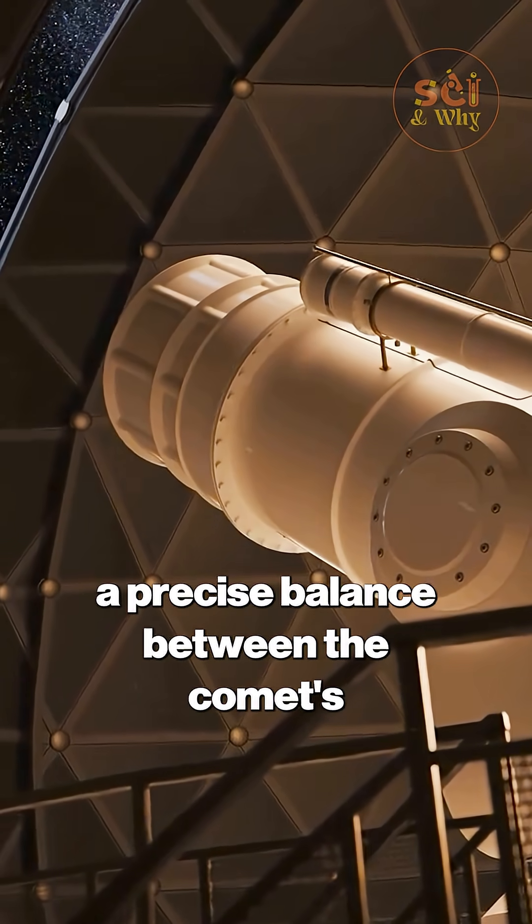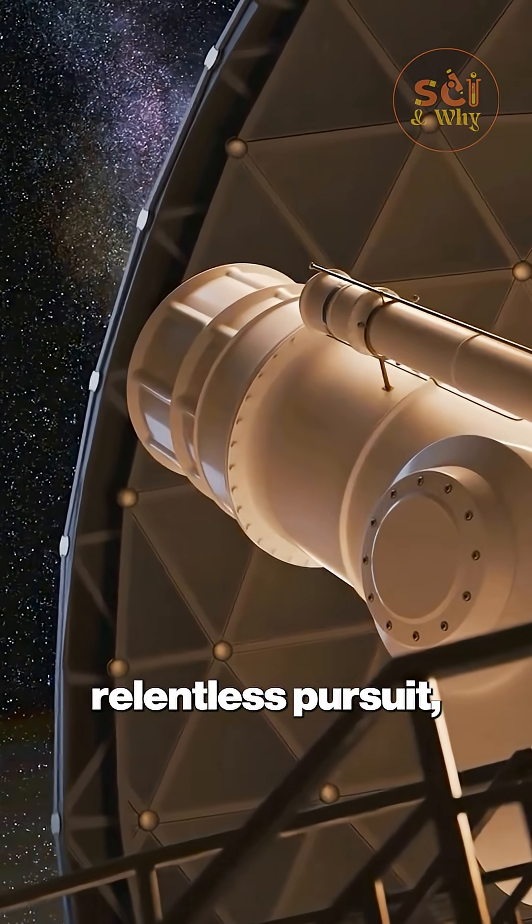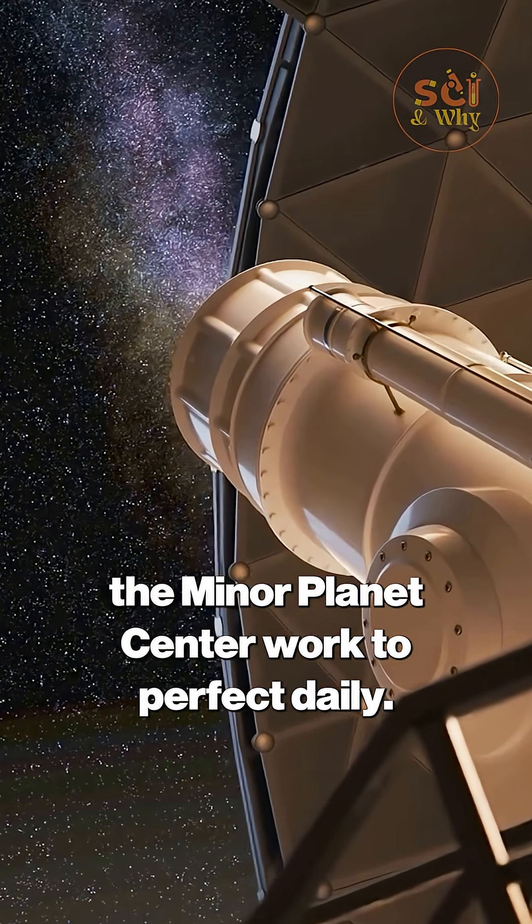It was time made visible — a precise balance between the comet's impossible speed and the telescope's relentless pursuit, a feat of engineering that astronomers at the Minor Planet Center work to perfect daily.